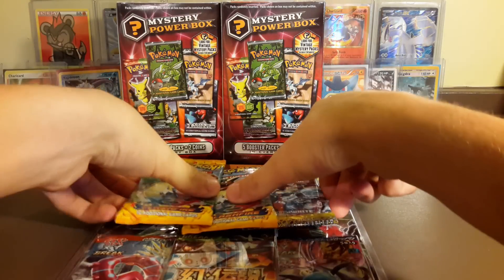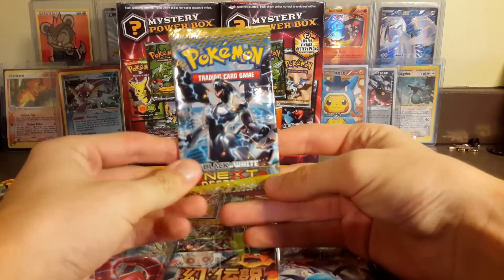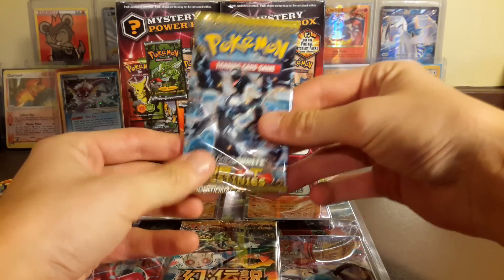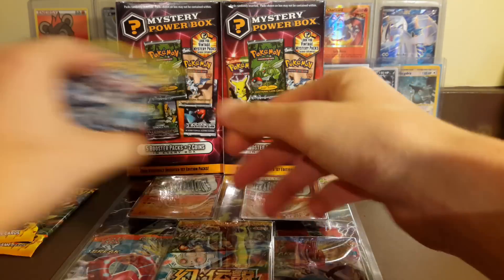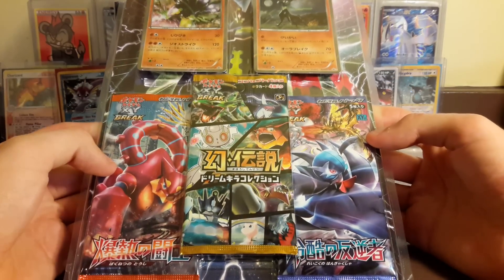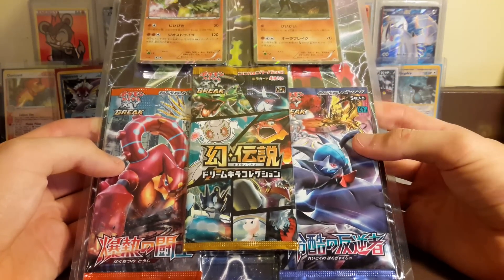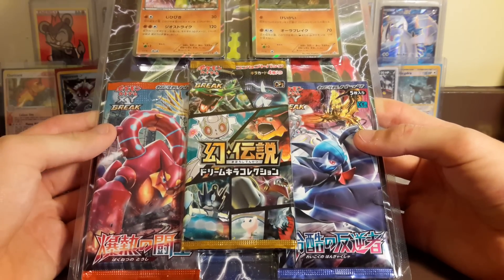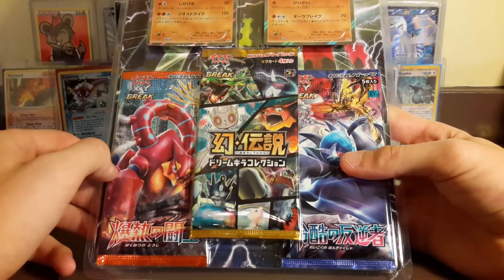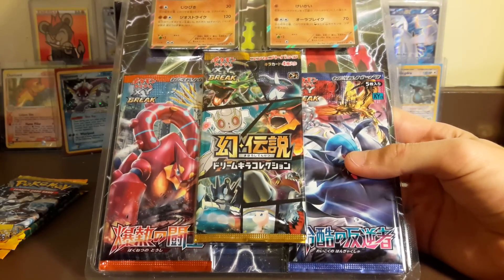Before we get into that, I have three single packs here: two Flashfire packs I found at Target, and a Next Destinies pack that Rick traded us. We also got this Japanese Zygarde promo pack - it has two packs from what are actually two separate sets in Japan - and then a CP5 pack, which is our only pack so far for that in the horde.